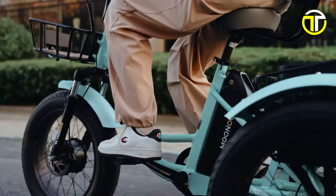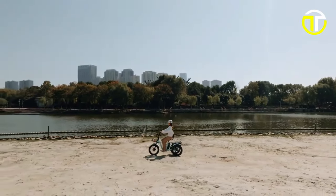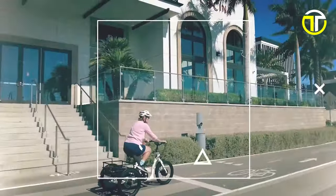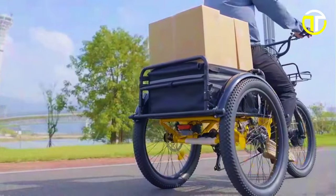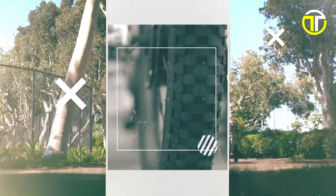Thanks for joining us on this exciting journey through the top 5 all-new electric tricycles of 2024. These models are reshaping the way we think about sustainable transportation. Don't forget to like, share, and subscribe for more updates on the latest in eco-friendly travel. Stay tuned and keep riding towards a greener future!